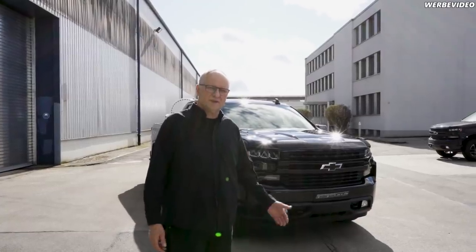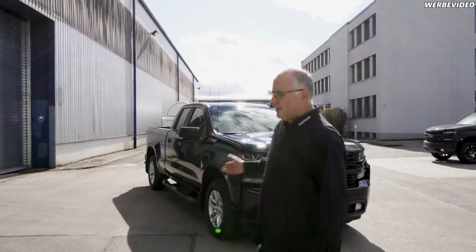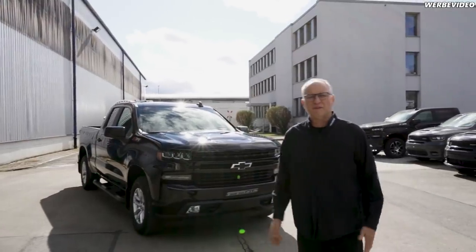Hello from Munich! Today we are going to show you a Chevrolet Silverado, a cool car. I didn't drive it myself yet — we will test it later.